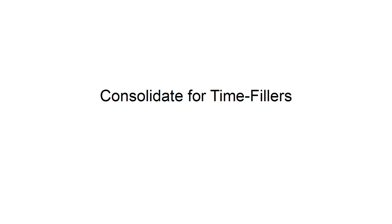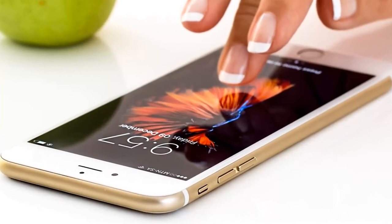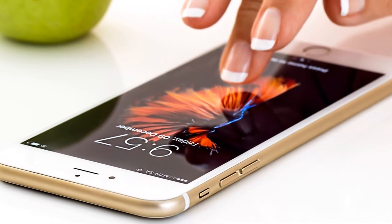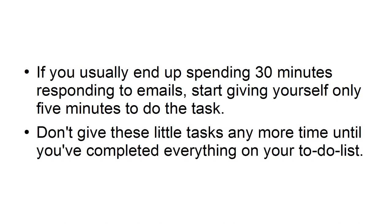Consolidate time fillers. Be on the lookout for the little time fillers like email and social media, and cut down the time that you are spending working on them. If you usually end up spending 30 minutes responding to emails, start giving yourself only 5 minutes to do the task. Don't give these little tasks any more time until you've completed everything on your to-do list.